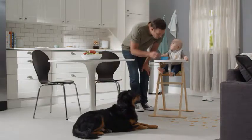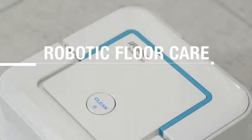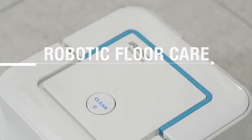Creating a mess can make up some of the best parts of everyday life. With robotic floor care, all it takes is the press of a button to keep up with the daily accumulation of dirt, dust and stains.